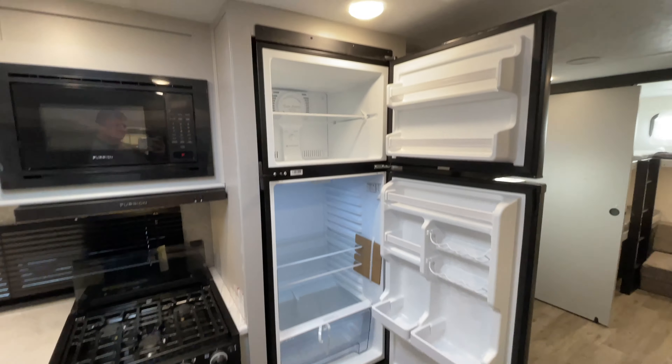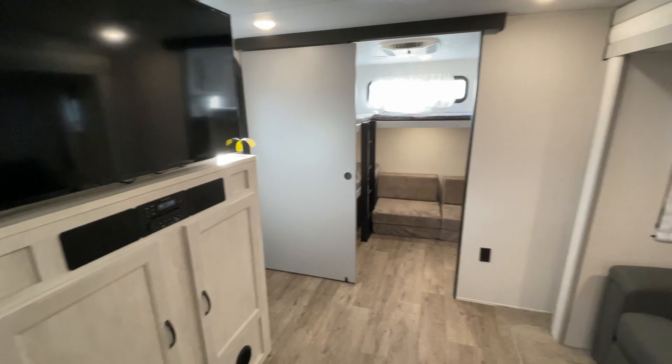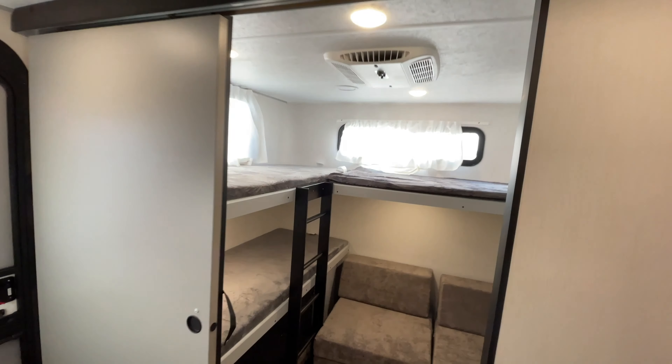This year the Forest River Vibe comes equipped with a standard 165-watt solar panel, so this unit can in fact run all of its 12-volt systems just from solar power.